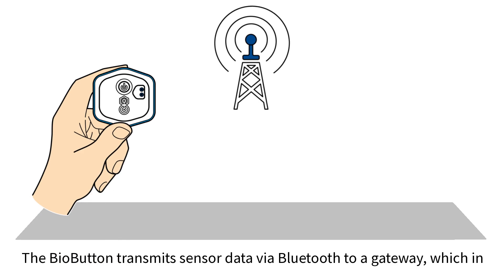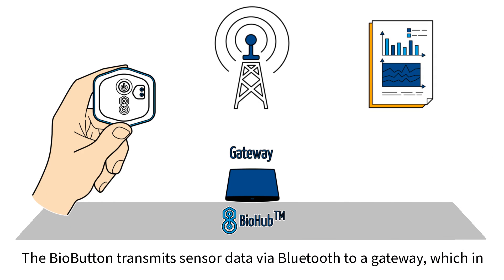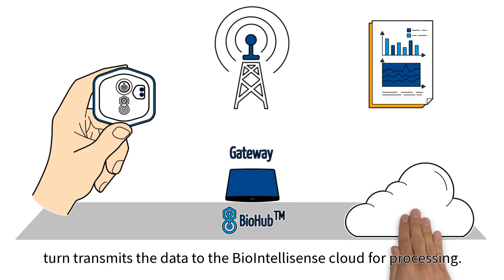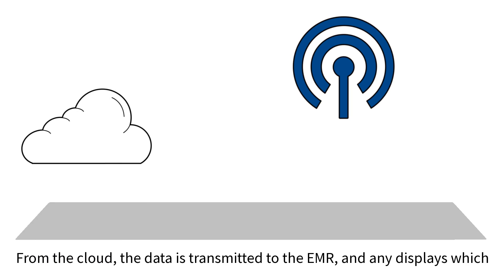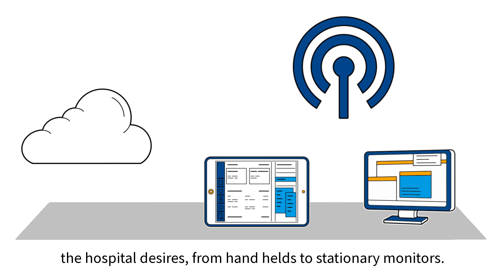The BioButton transmits sensor data via Bluetooth to a gateway, which in turn transmits the data to BioIntellisense's cloud for processing. From the cloud, the data is transmitted to the EMR and any displays which the hospital desires, from handhelds to stationary monitors.